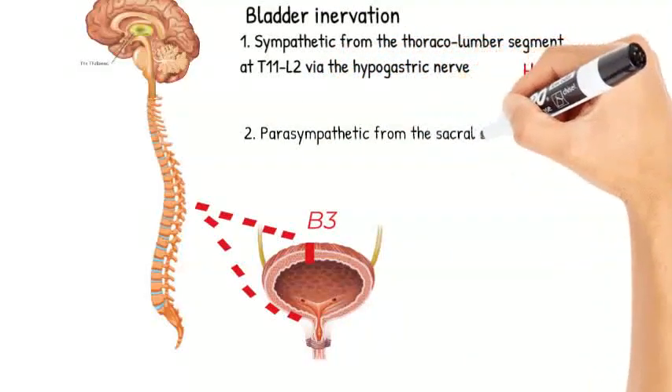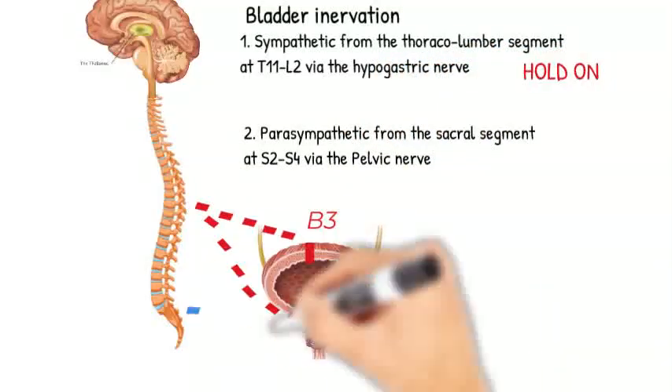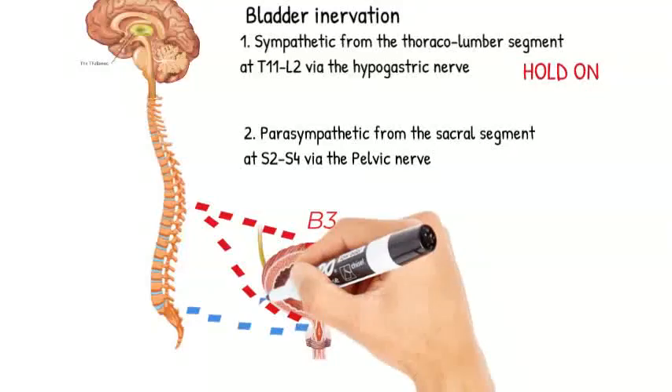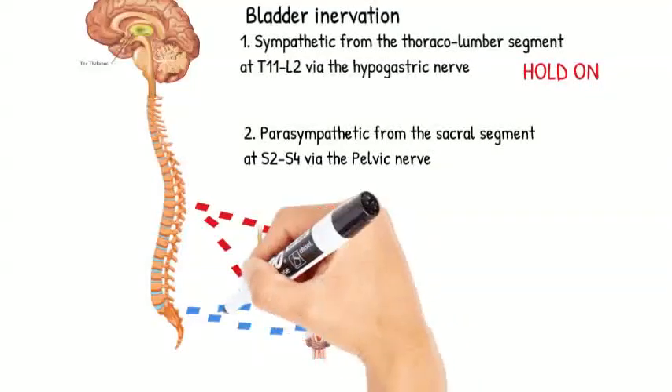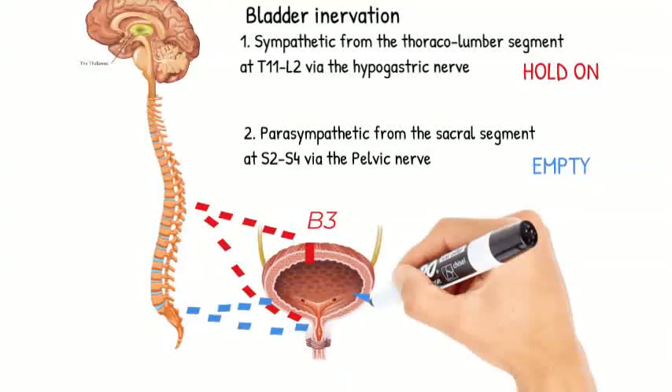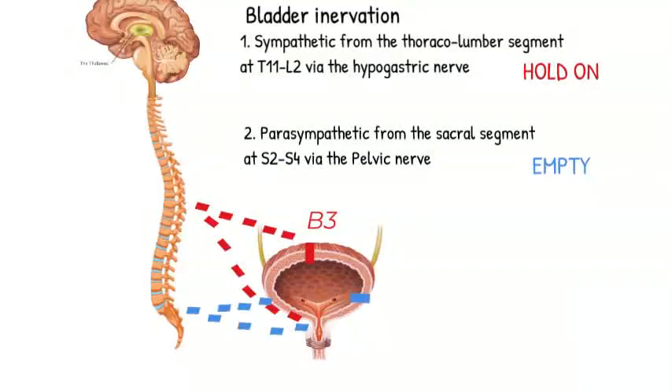Second, it receives parasympathetics from the sacral segments S2 to S4 via the pelvic nerve, which is responsible for emptying the bladder by contraction of the detrusor muscles. It acts on the muscarinic M3 receptors and secretes acetylcholine.